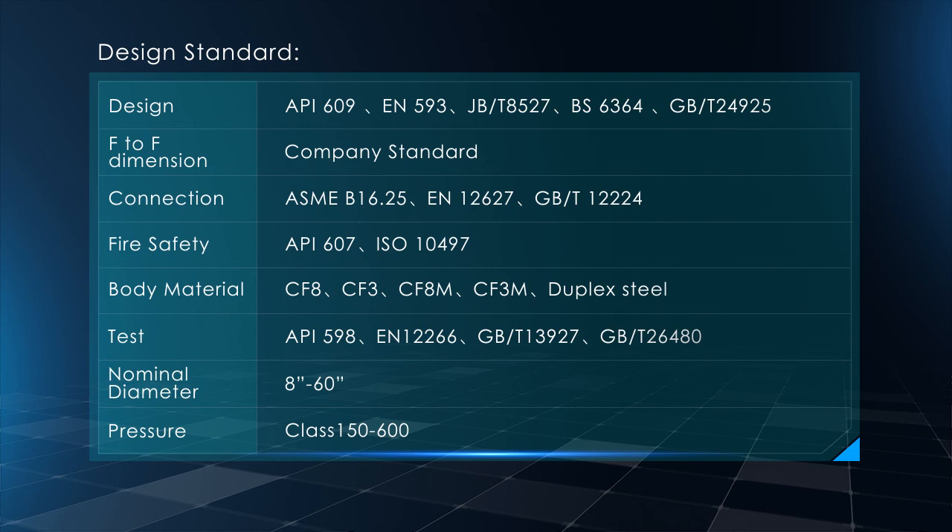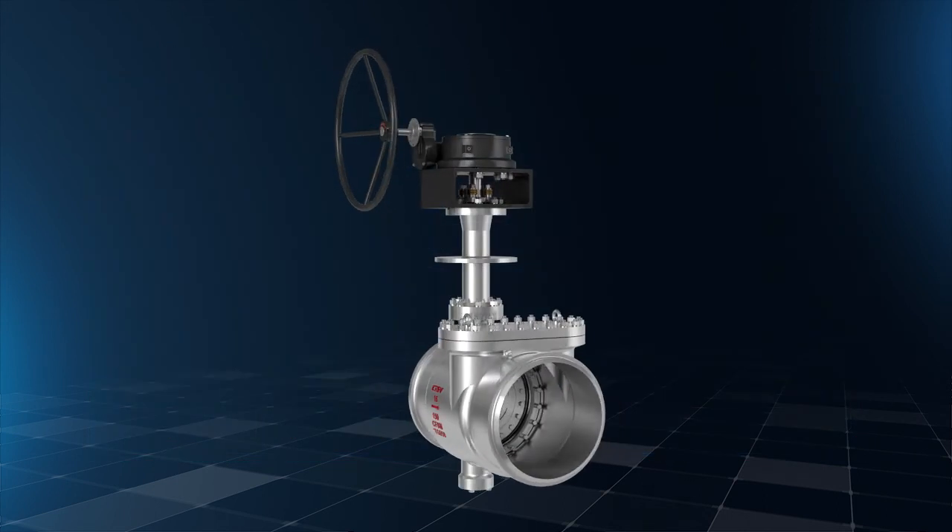Nominal Diameter: 8 inches to 60 inches. Pressure Class: 150 to 600.